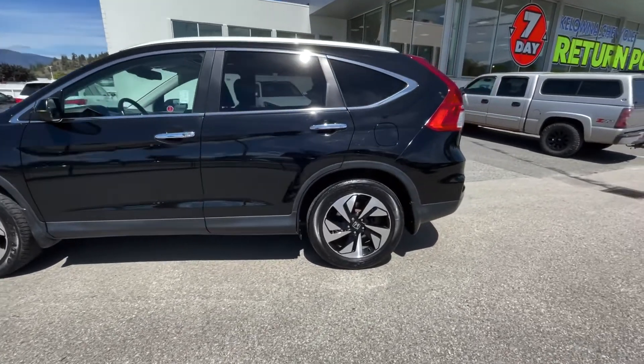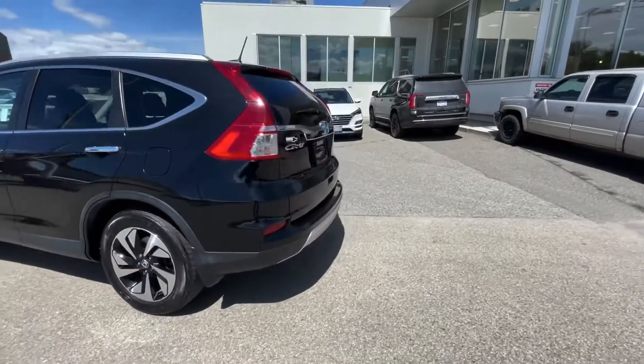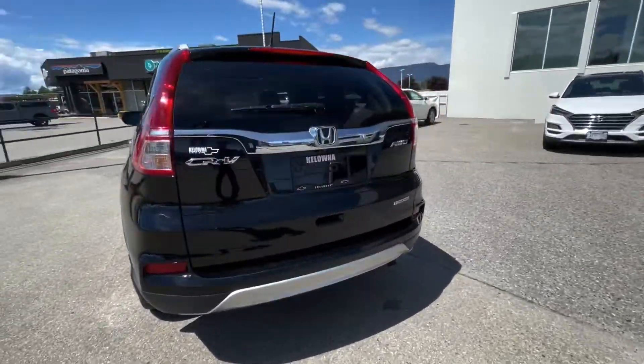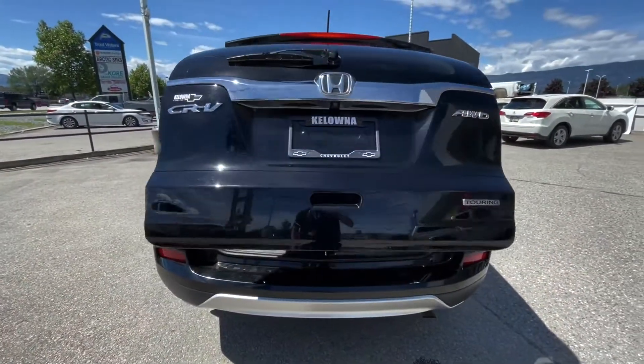You've got nice alloy wheels and tinted windows. Coming around to the back, you do have a power liftgate with the button just underneath there.